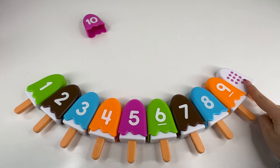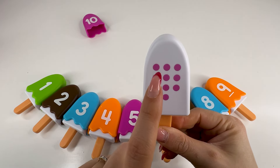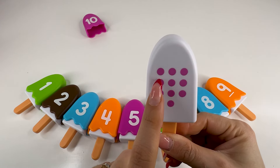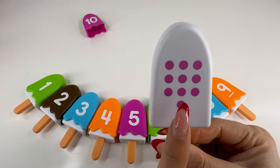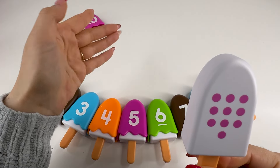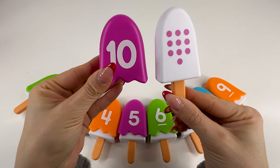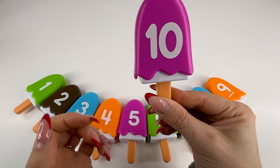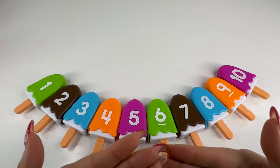Let's count together — one, two, three, four, five, six, seven, eight, nine, ten. Number ten. And of course, we already have it right there. Number ten. Super nice. We did it, and we completed all our ice creams.